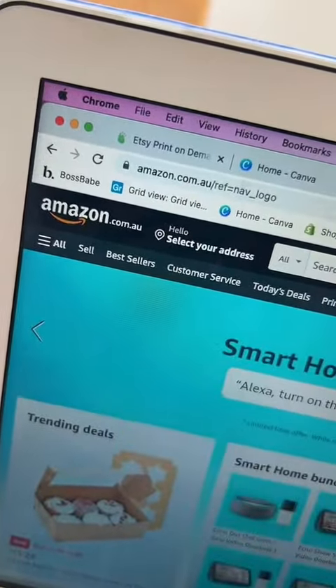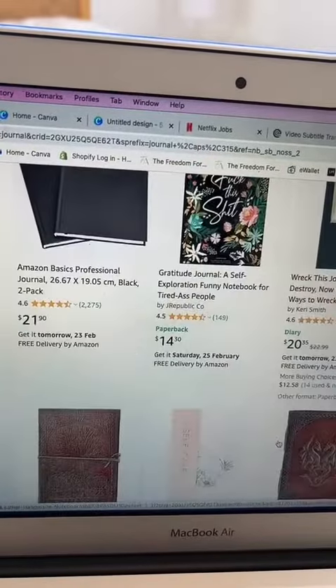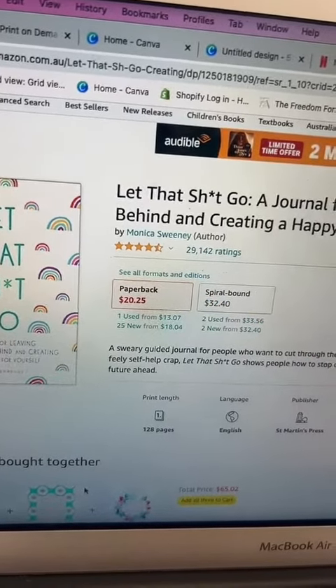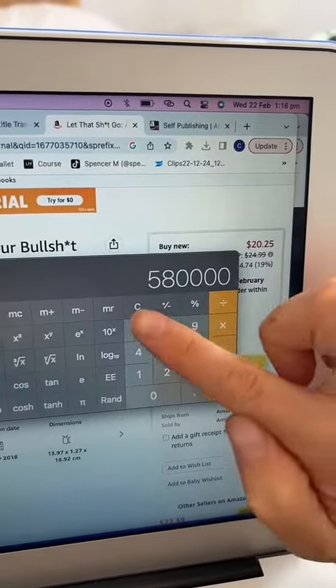Firstly, come over to amazon.com, then search journal. Go ahead and choose one. For this example, I've just chosen this one. As you can see, they're selling it for $20 and they've had over 29,000 sales. I calculated the cost of the product times how many they've sold, and they've made over $58,000.